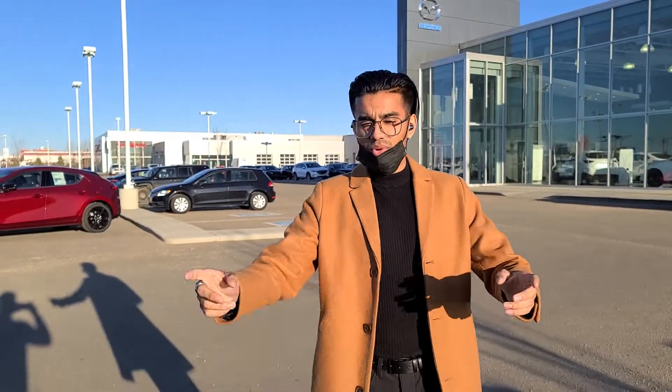Let me know if you want to come back and have both these cars pulled up. Give me a call at 780-986-9665. Look forward to hearing from you this week.